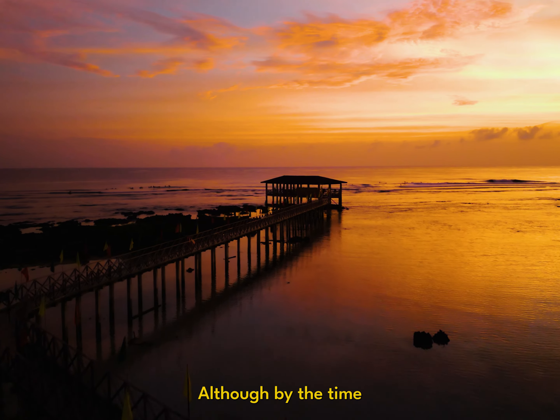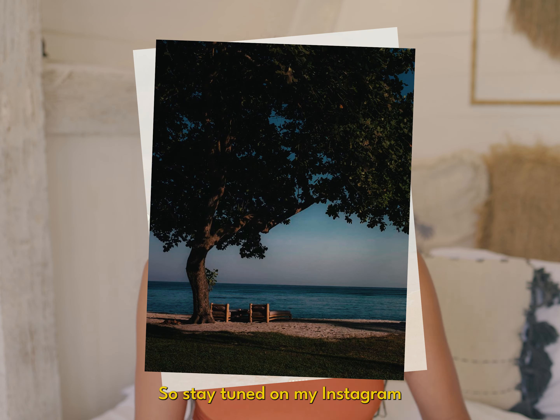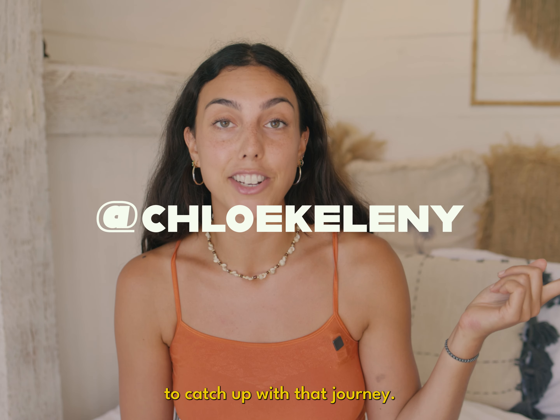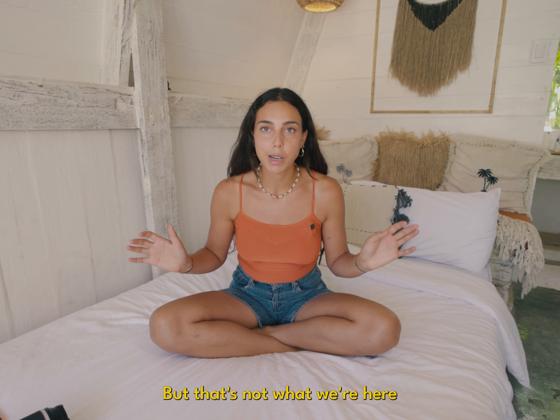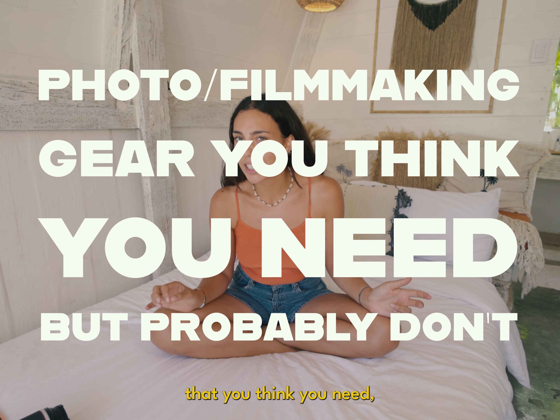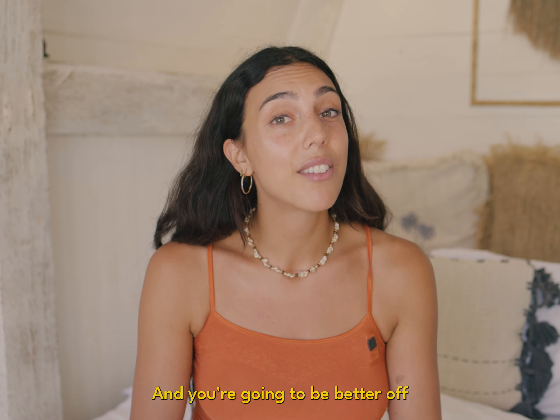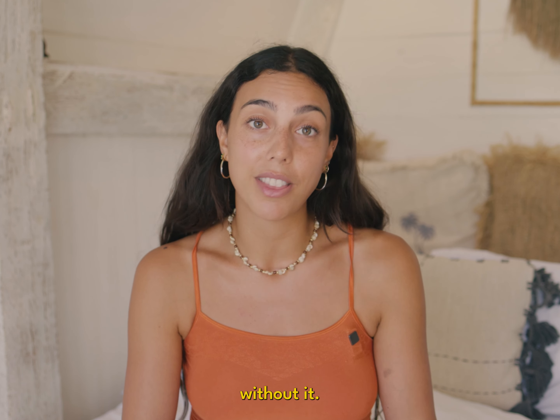Hello from the Philippines! Although by the time you're watching this I'll probably already be in Sumba, Indonesia, so stay tuned on my Instagram to catch up with that journey. But that's not what we're here to talk about today. Today I want to talk about some filmmaking gear that you think you need but trust me you probably don't, and you're gonna be better off saving your money and traveling without it.